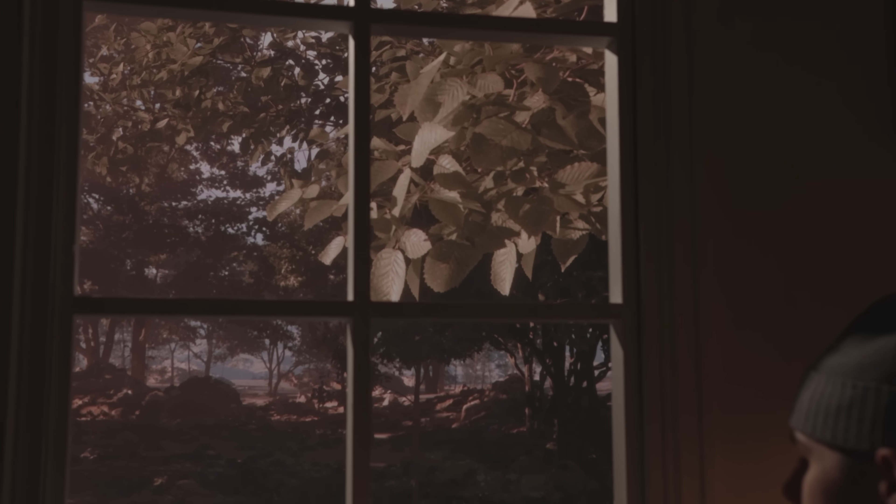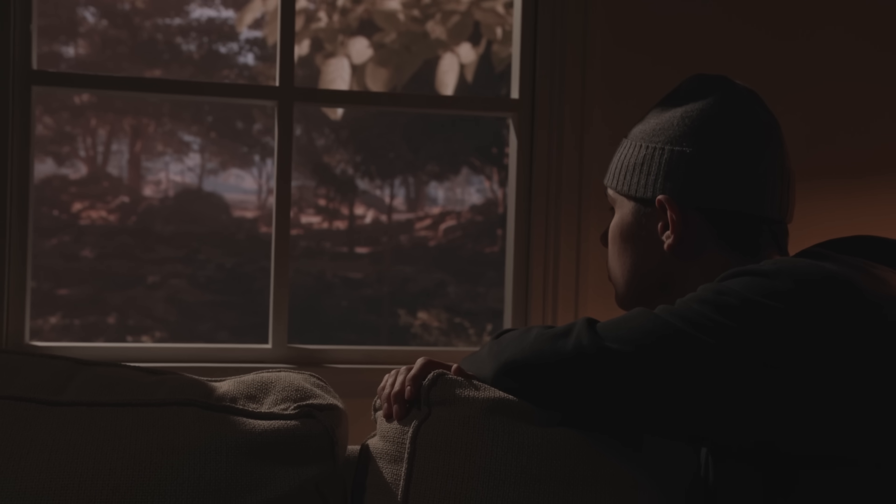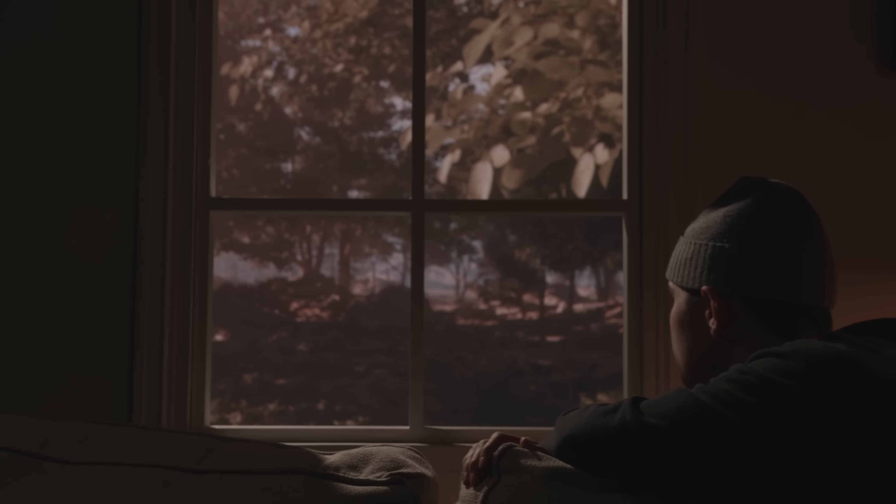It would be fun to try to create a forest outside this window, and maybe when we move the camera the perspective will change a bit. We have everything we need to do that — we don't need that much. So we're ready to get started.